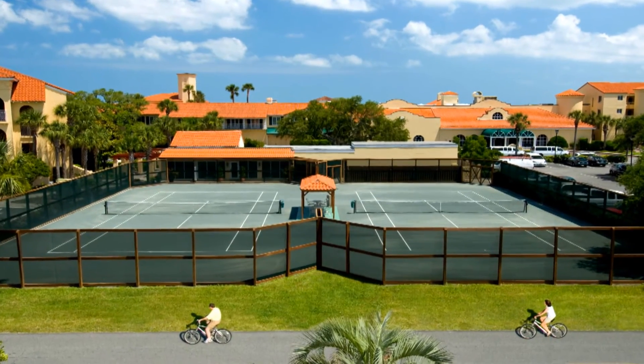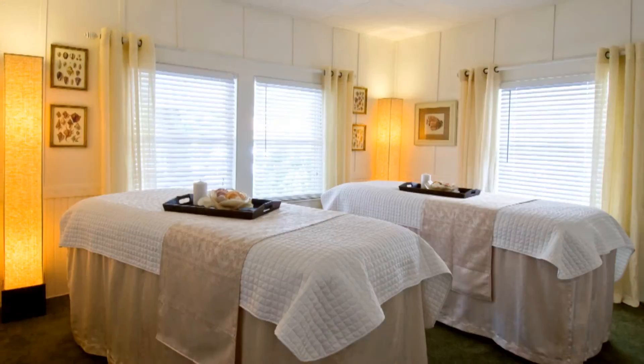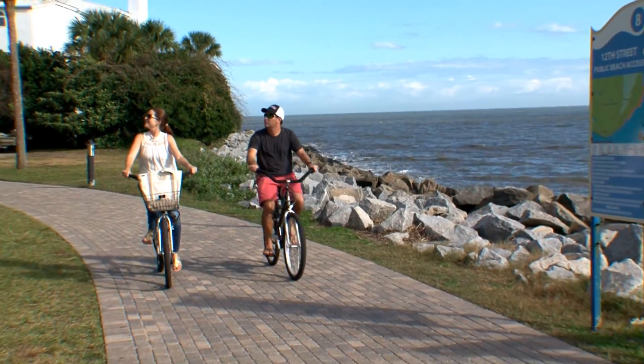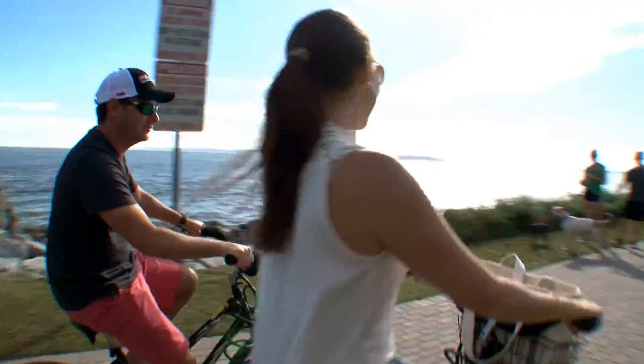We have two hard-true tennis courts right here on property. We also have the Royal Treatment Cottage where we have massage therapies. We have a complimentary fitness center, and of course bike rentals right here on property along with beach chair rentals, as well as stand-up paddleboards and kayaking.